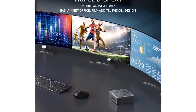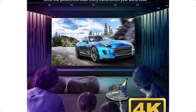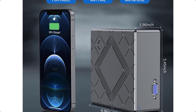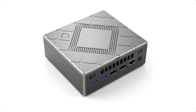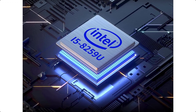4K UHD and triple display support. KAMRI Mini PC comes equipped with Intel Iris Plus Graphics 655 in stunning 4K UHD resolution, making it an ideal home theater PC. HDMI at 4K 30Hz and VGA connectors ensure compatibility with monitors, TVs, and projectors, providing a multitude of display options.